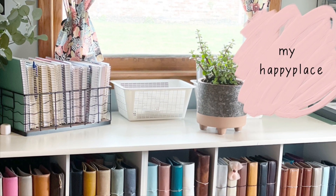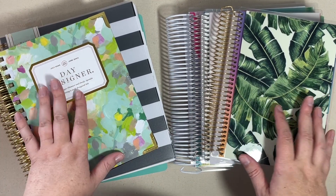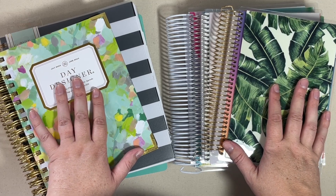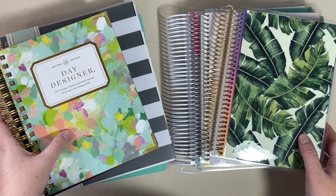I'm glad you stopped by and I hope you enjoy today's video. Today we're going to be taking a look at a daily planner comparison. I have quite a few different planners here to show you, and I went ahead and planned out a day in each of the planners so we can see what the same plans look like in a variety of daily planners.